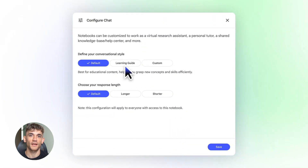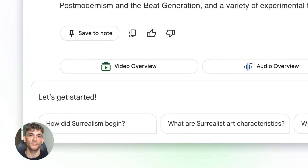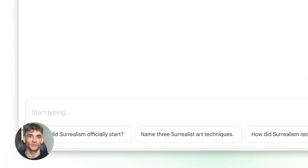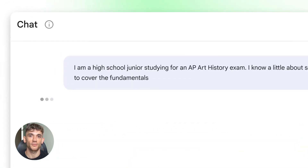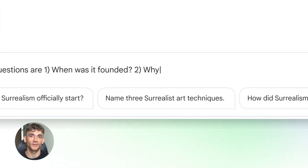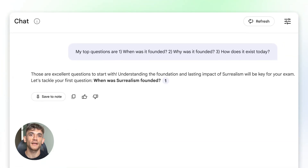You can tell Notebook LM to act like different people. Need a marketing strategist? Tell it to act like one. Need a PhD advisor? It does that too. You're basically customizing how this AI thinks and responds based on what you need. This isn't just a chatbot — this is a tool that adapts to your exact workflow.